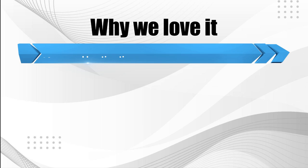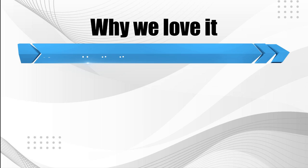Why we love it: 30-second heating time, compact design, and easily portable.